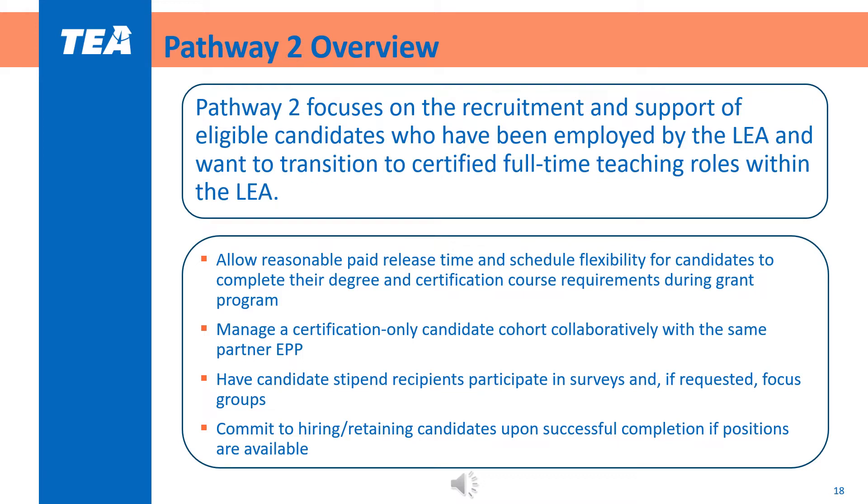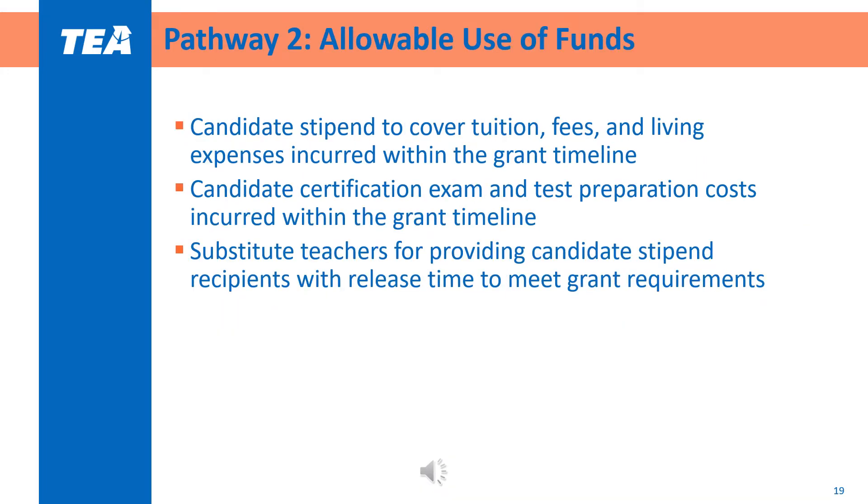LEAs must also manage a certification-only candidate cohort in collaboration with the high-quality EPP partner, and have their stipend recipients participate in surveys and, if requested by TEA, focus groups. LEAs must also ensure candidates are hired and retained upon successful completion as long as there are positions that are appropriate and available to the certification area for that candidate. Allowable uses of Pathway 2 funding include candidate stipends to cover tuition, fees, and living expenses incurred within the grant timeline, including certification exam and test preparation costs, and substitute teachers for providing candidate stipend recipients with release time. Please see pages 19-20 of the program guidelines for the full list.